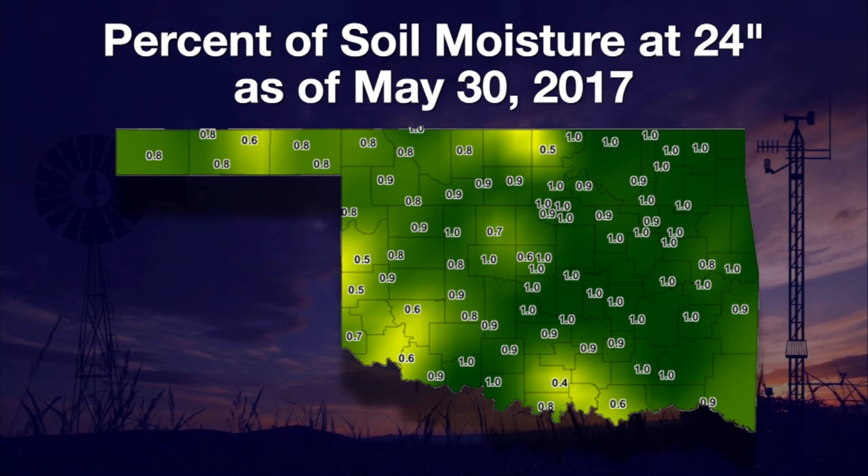Ardmore had the lowest fractional water index — four tenths. Eric, Cheyenne, and Blackwell had readings of five tenths, on a scale where zero is bone dry and one is saturated.